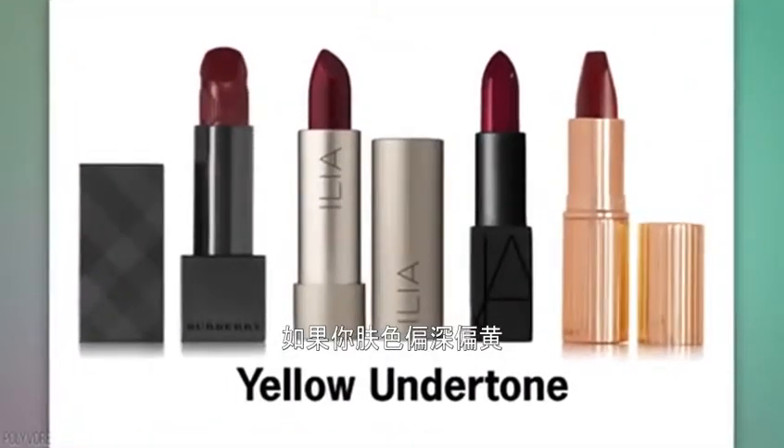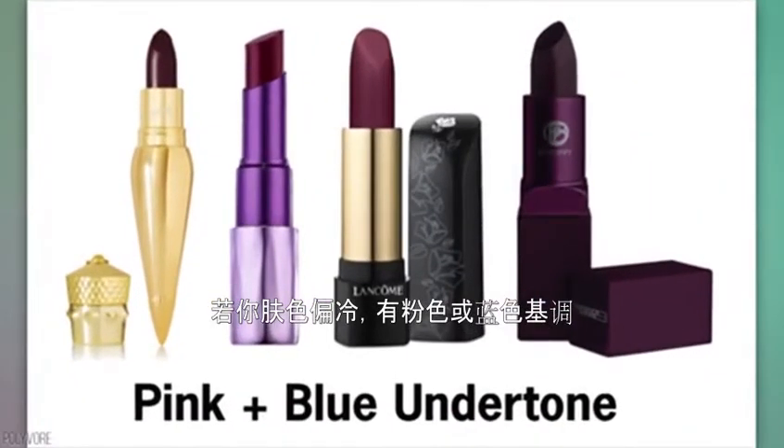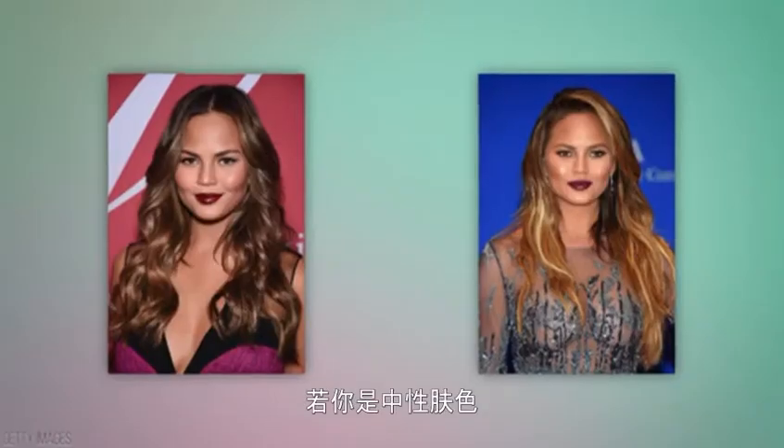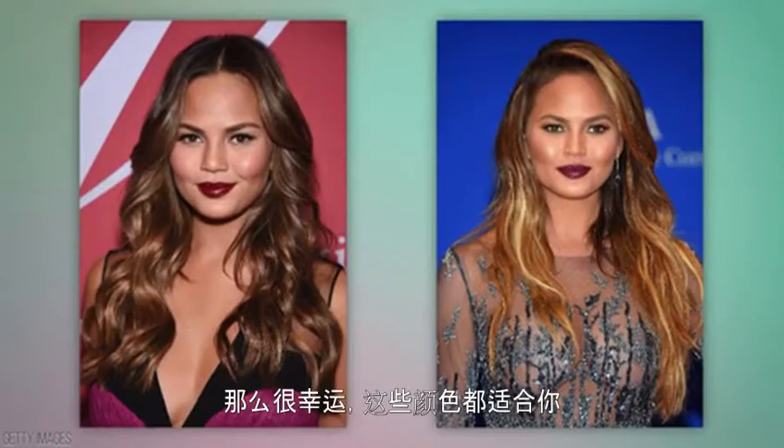If you have a warm undertone — meaning you have a yellow tint — you should definitely go for all those dark red shades. If you have cool undertones with a pink or blue tint, those purple or berry shades will look perfect on you. And if you have neutral undertones, meaning a little of both warm and cool, then lucky you — all of these colors will totally flatter you.